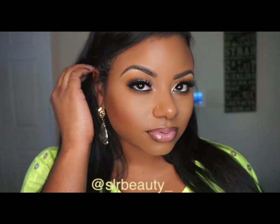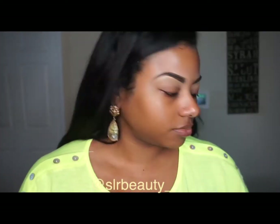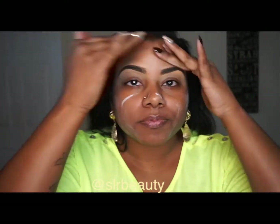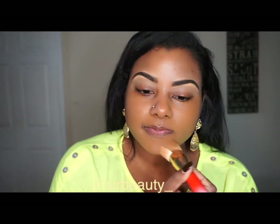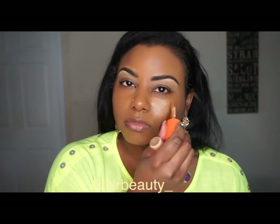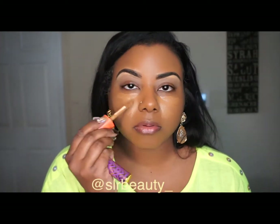Hi guys, welcome back to my channel! Today I just have a quick mini tutorial on this makeup look using the Juvia's Place palette — the Nomad palette. Right here you see me using the Juvia's Place foundation.